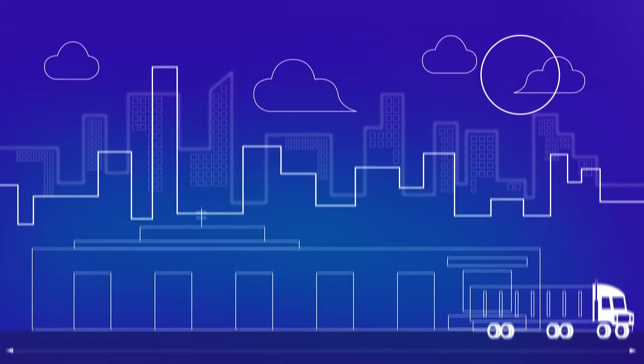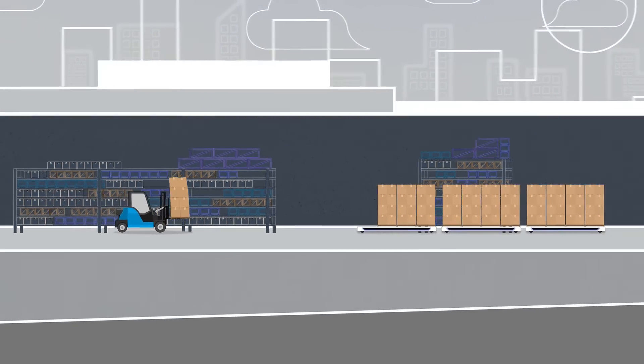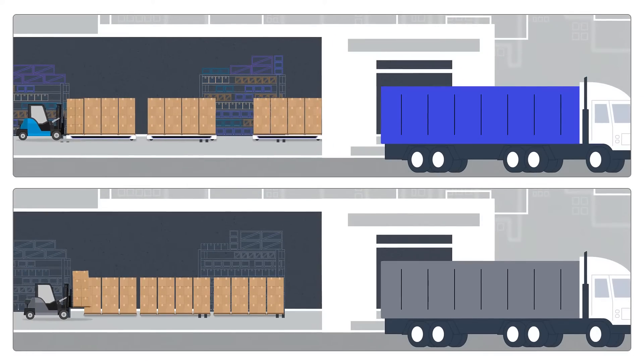With Slip Robotics, you can load eight times as many trailers with the same number of operators. So what used to take hours now takes minutes.